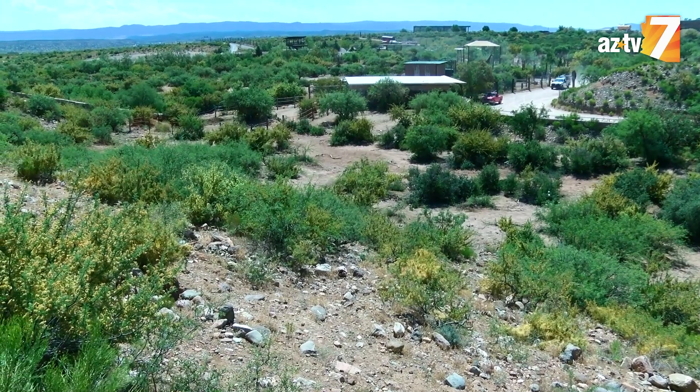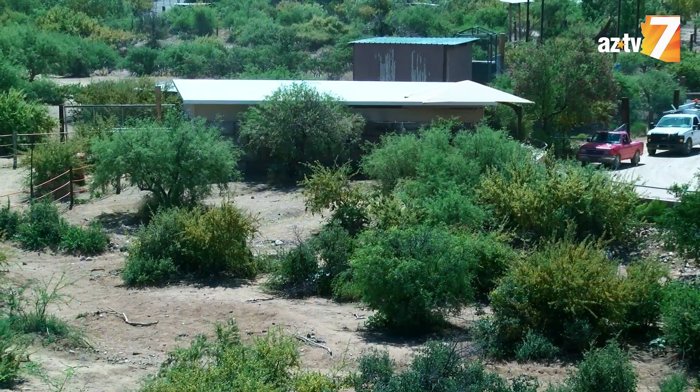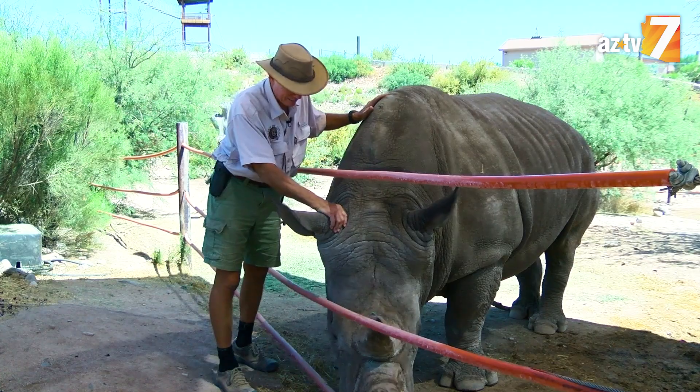He has wet wallows and dry wallows. He has his own temperature-controlled house, very much just like one of our houses, so he's warm in the winter and cool in the summer. Jericho enjoys living here with us in Arizona.